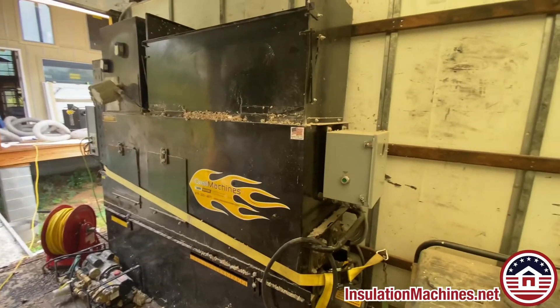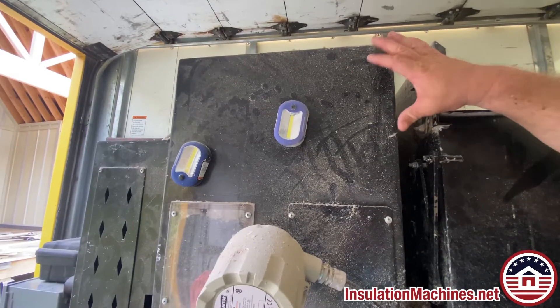You picked up a used CM 3500 with a vacuum hood and a vacuum. You got a good deal on it, which is great. One of the concerns is it's used, so you want to make sure that when you get into a job site that it's running efficiently.